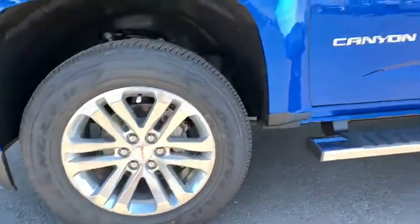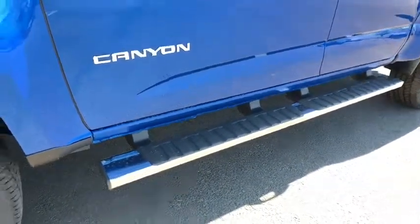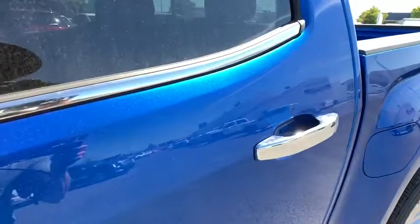Four-wheel drive, floor mats, four-wheel disc brakes, cruise control, aluminum wheels, auto dimming rear view mirror.